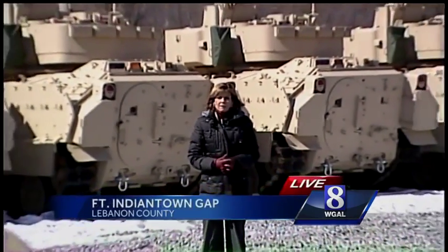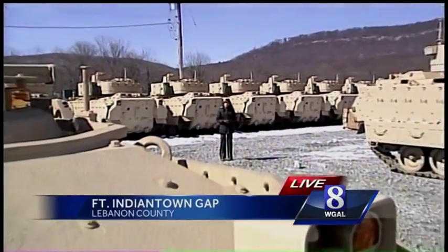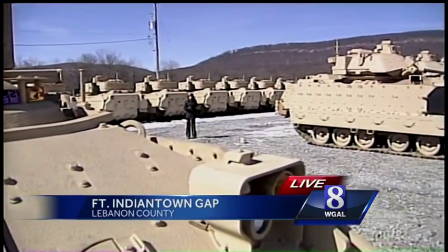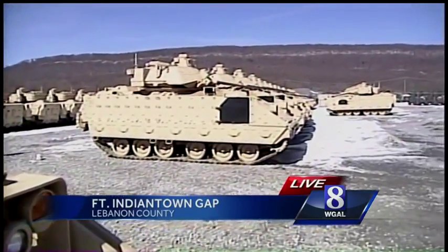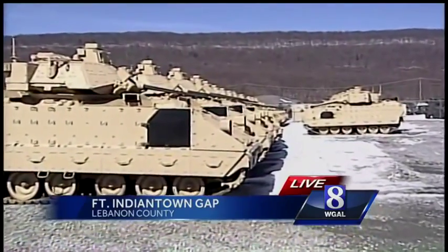I'm surrounded by 120 upgraded Bradley Fighting Vehicles. The Pennsylvania National Guard is home to them now. The Guard says they are much more secure than the vehicles they had been using in combat in Iraq and Afghanistan — vehicles that were sometimes exploded by IEDs, causing a loss of life. They say these are a lot more secure.